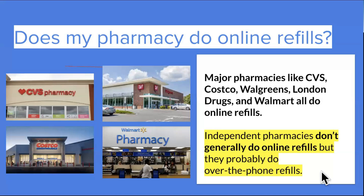If you're curious whether your pharmacy does online refills, basically all major pharmacies — like CVS, Costco, Walgreens, and Walmart — do online refills. Independent pharmacies don't generally do online refills, but they probably do over-the-phone refills. So that's a conversation to have with your pharmacist if you're going to an independent pharmacy, about how they can do refills or anything like that.